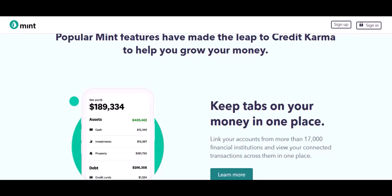Let me know in the comments below which budgeting app you use, or plan to try, and what features are most important to you. And don't forget to like and subscribe for more personal finance tips.